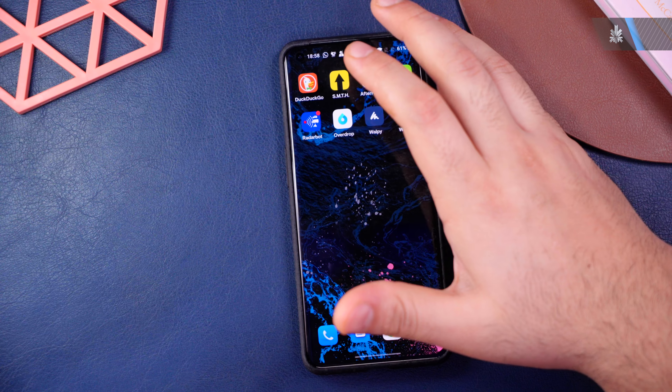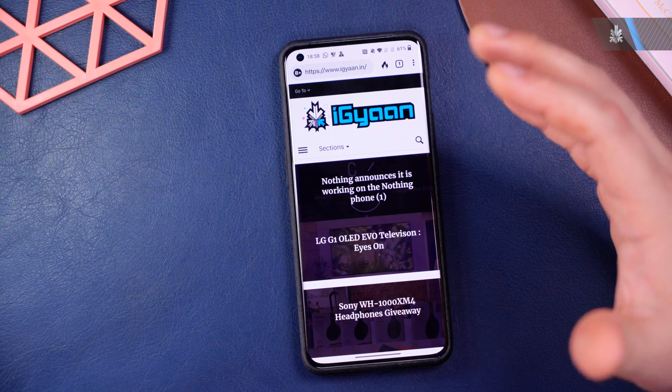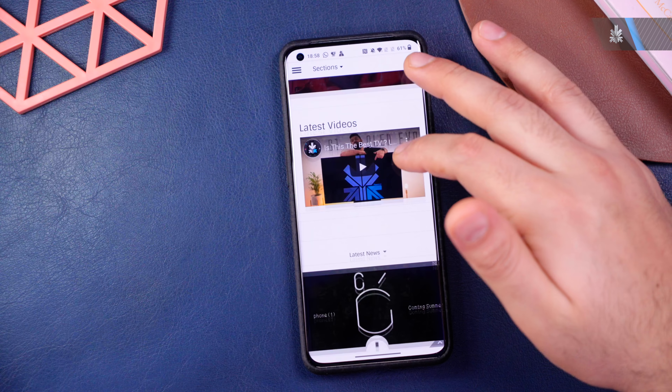The first app is DuckDuckGo. This is a really popular browser that automatically prevents trackers from tracking you and creating your profile. The browser itself also doesn't collect any data, so every time you open up DuckDuckGo you are a fresh new user with no information stored about you. It's a great browser for privacy and also pretty fast because blocking trackers saves bandwidth.